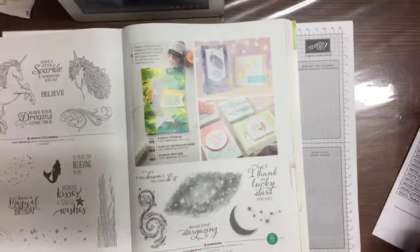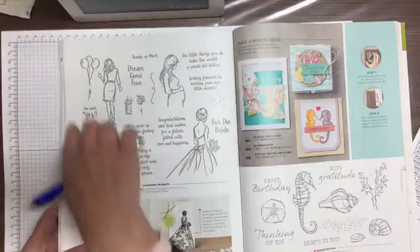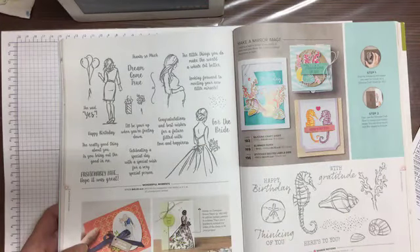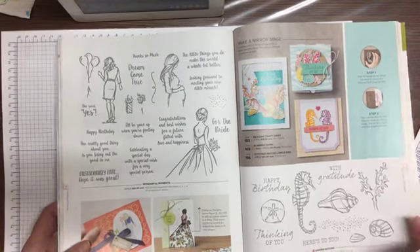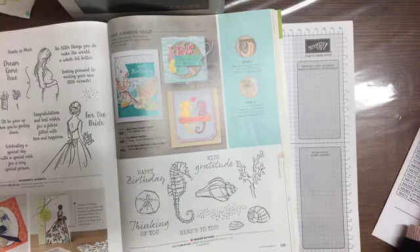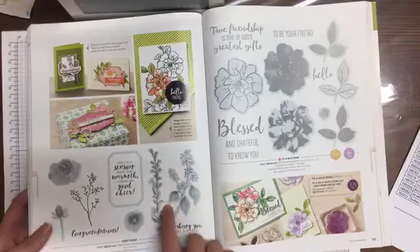Page 138 — Wonderful Moments. Probably a good one to have — you've got bride, pregnancy, happy birthday, celebrations — you could do anything with that one. I don't have that one. Seaside Notions — I do have that one. I did some cards on it and thought I was going to do a video but I don't think I got around to it.